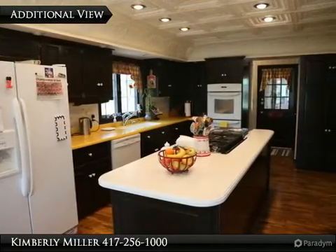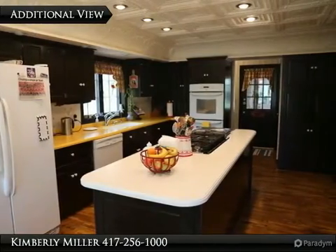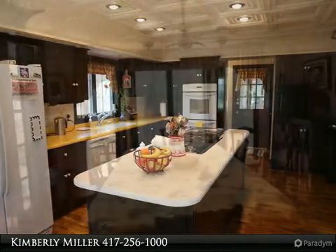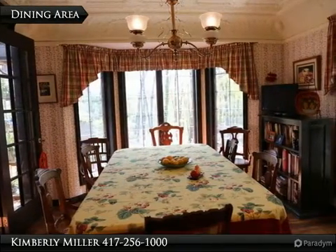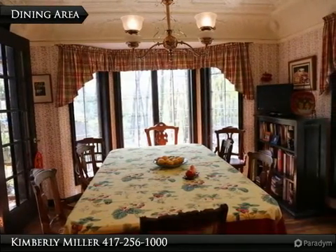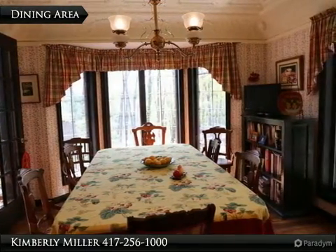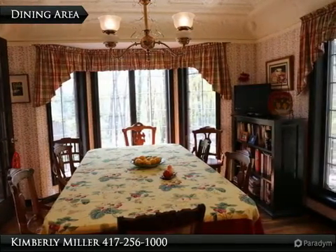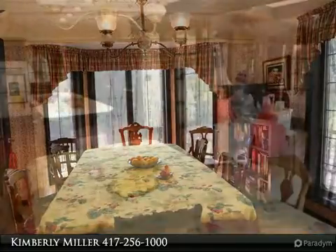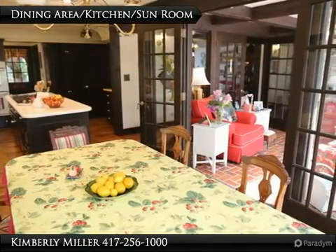In addition to being spacious, the kitchen has a lot of counter space and a beautiful ceiling with recessed lighting overhead. The breakfast area is well lit with natural light coming through windows on the right and at the end of the room. The beautiful ceiling gives the room a European feel, and the space is big enough for a large table.